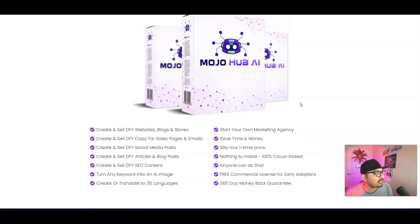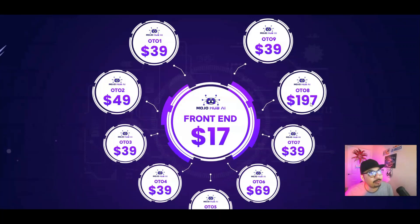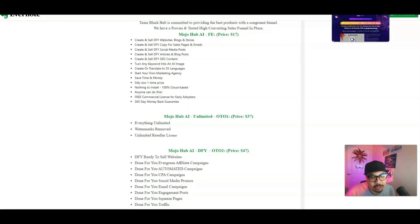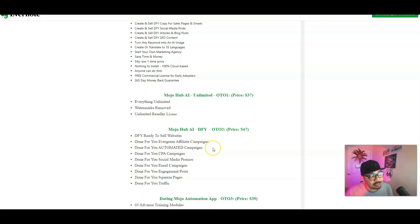The front end is just $17, but you can grab a drop-down discount of about $3 and pay around $14 for the front end. OTO 1 is the unlimited edition, which I highly highly recommend you grab because everything becomes unlimited for you guys — you can go full Monty with the unlimited edition for just $37. OTO 2 is the done-for-you edition for $47, where everything will be done for you from the vendors.